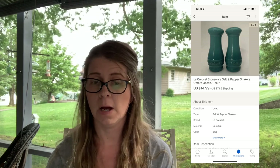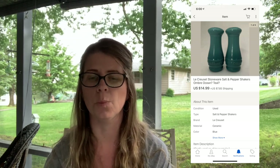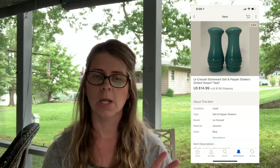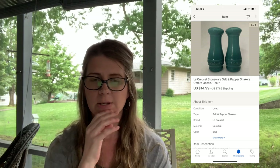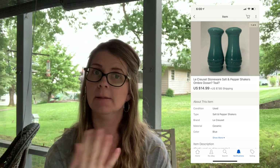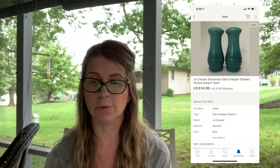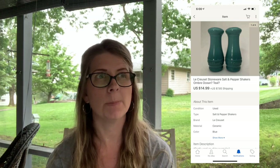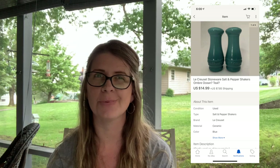Next I sold Le Creuset stoneware salt and pepper shakers in ombre ocean/teal — I put question marks on the color because I couldn't quite confirm which it was. I sold those for $14.99 plus shipping and paid $2 for the set at a community sale in New Jersey mid to late summer. They sat in my pile a while, been listed a couple months, and had a ton of watchers — glad they finally sold.